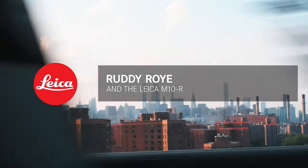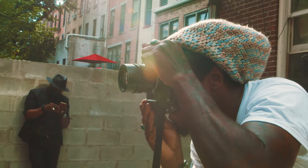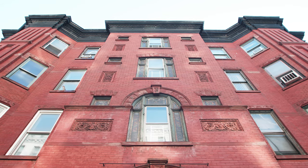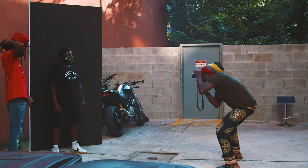I fell in love with Leica maybe 18 years ago. It really wasn't about the cameras and the lenses until I put one in my hand. My name is Roddy Roy. I'm a Jamaican photographer living in Brooklyn. Traditionally I've gone after using Leica lenses because of the Leica glass and the Leica color.